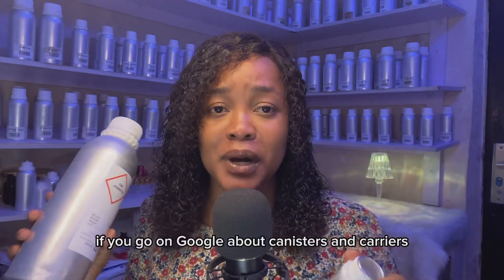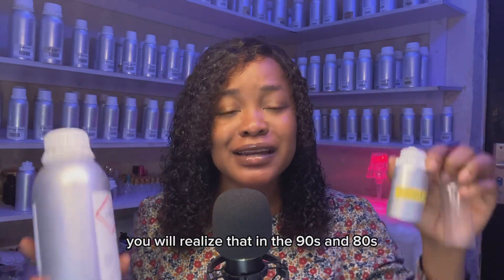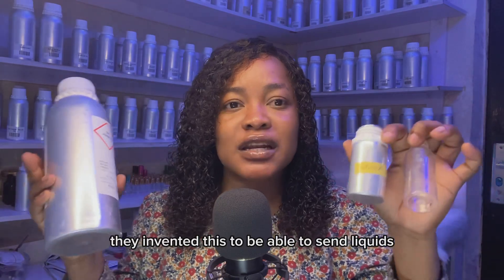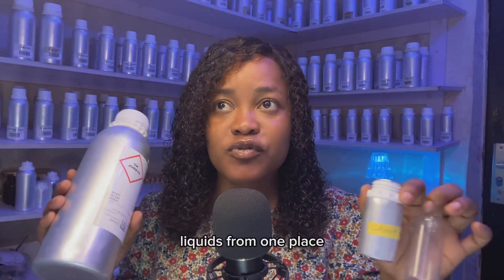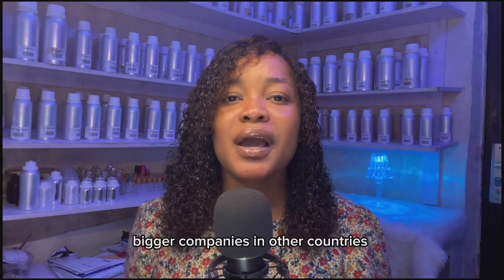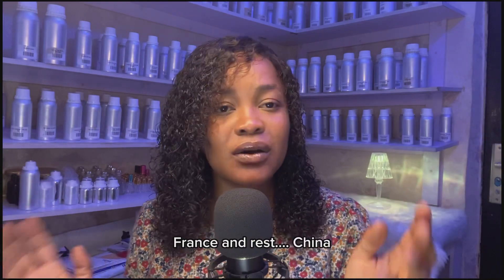If you go and Google about canisters and carriers, you will realize that in the 80s and 90s they invented these to be able to send liquids safely from one place to another, to get them to the client. Bigger companies in other countries — Dubai, Turkey, France, China — still use this refill method.